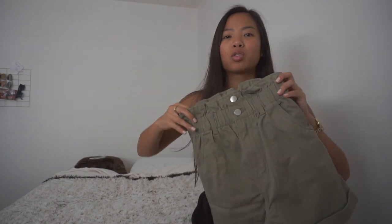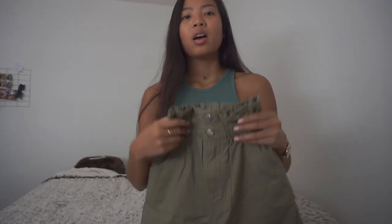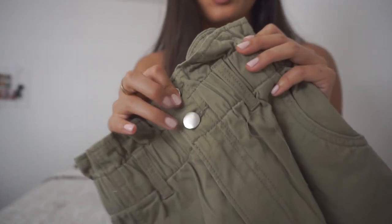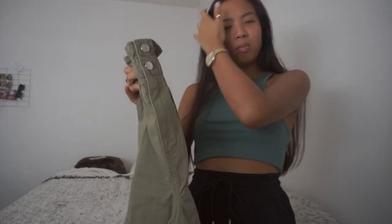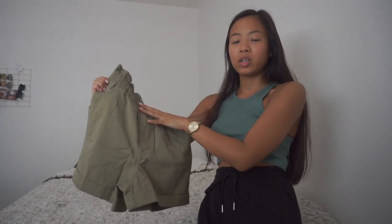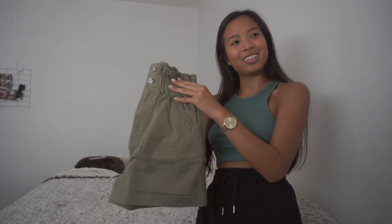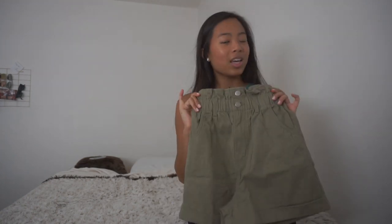My first thing from H&M are these khaki green detailed shorts. They're cinched in at the waist, which I love — I think that'll be very flattering on the body. It's got this ruffle detailing at the top and I like how it's just buttons, no belt or anything. You literally just slip these on and it's that easy. They're pretty basic but I think they'll go with a lot of things. I also have something similar in beige from Abercrombie and Fitch, and I love them so much that when I saw these at H&M I had to get them. It's cinched at the waist and high-waisted too.